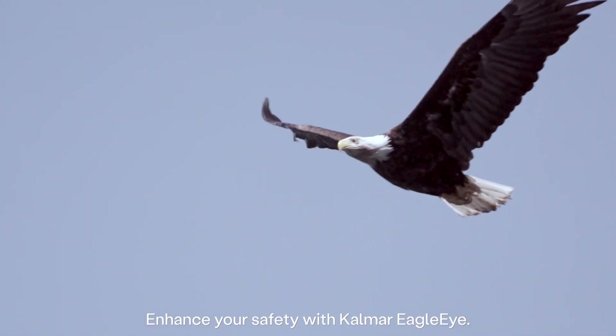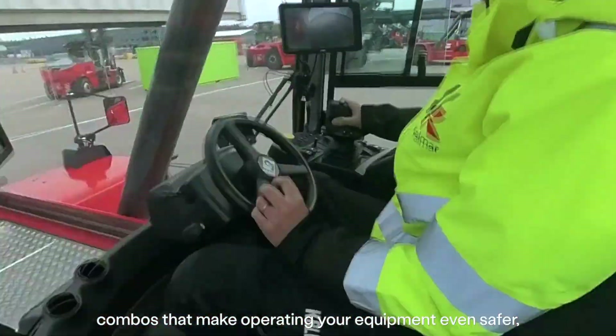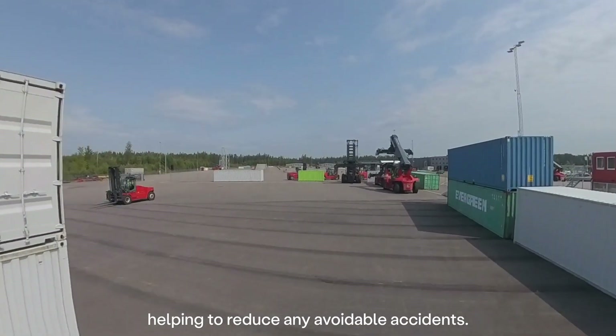Enhance your safety with CALMAR Eagle Eye. It offers four different camera combos — combos that make operating your equipment even safer, enhancing your driver's awareness of what is happening around them, helping to reduce any avoidable accidents.